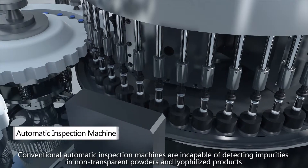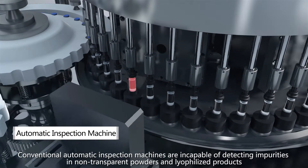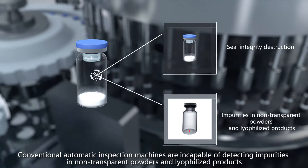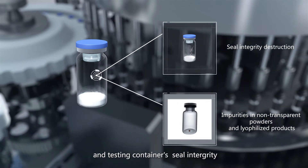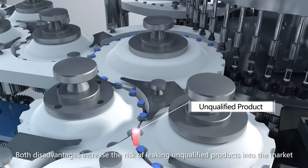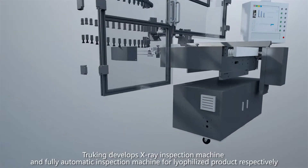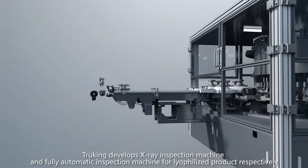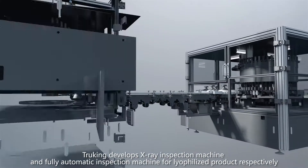Conventional automatic inspection machines are incapable of detecting impurities in non-transparent powders in lyophilized products and testing container seal integrity. Both disadvantages increase the risk of leaking unqualified products into the market. To address these problems, TruKing develops an X-ray inspection machine and a fully automatic inspection machine for lyophilized products respectively.